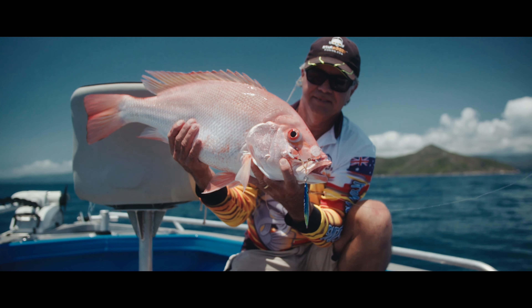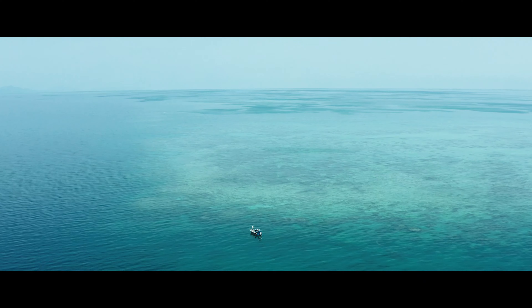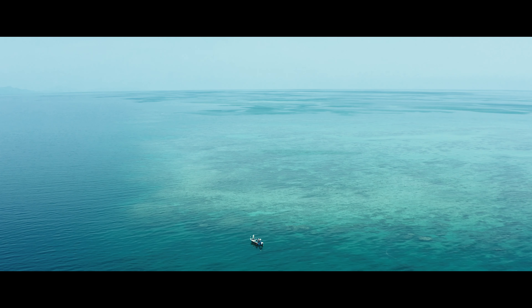The Great Barrier Reef — it would have to be one of the most diverse fisheries on the planet. You can see it from space, and it's actually right here on our doorstep. We don't know how lucky we've got it.